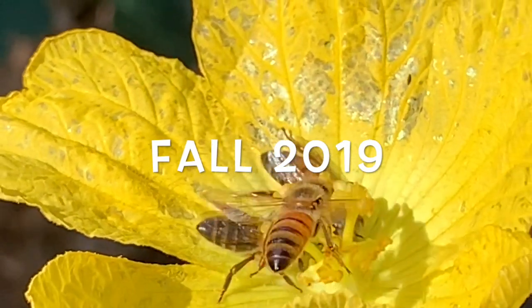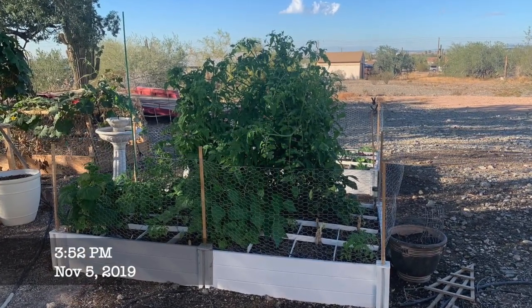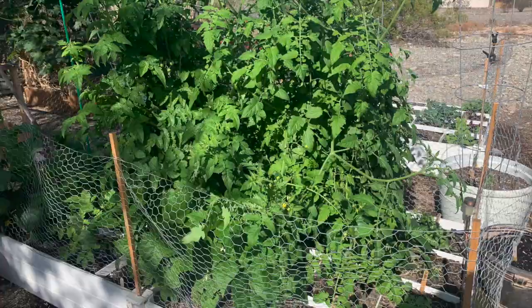The cooler temperatures of fall definitely helped my garden a lot. We also got quite a bit of rain too, and that definitely helped.